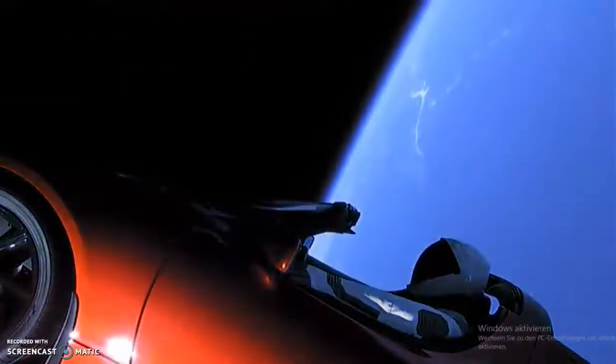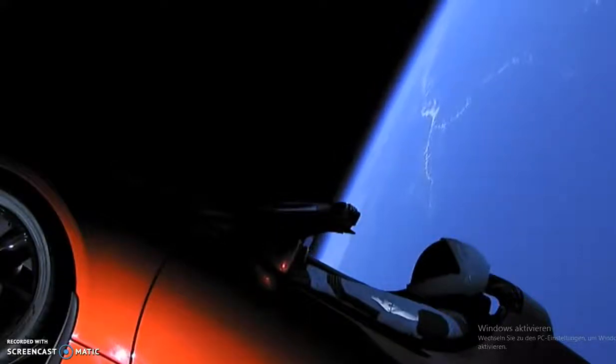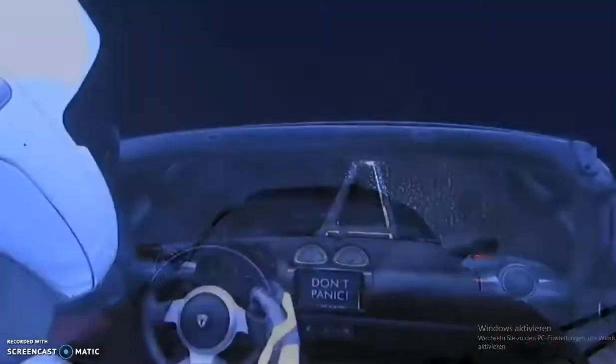What an absolutely momentous occasion. Thank you so much to the range for contributing their expertise to today's launch, the FAA for the licenses to launch and land those boosters, as well as the rest of Falcon Heavy. Thank you to you, the viewers, for joining us for a really, really cool moment. To find out what happened with the center core and Starman as he makes his journey through space, visit SpaceX.com and follow us on social media on LinkedIn and Twitter. If you'd like to join us on exciting projects like these, please visit SpaceX.com/careers. Thank you again for joining us — we'll see you next time.